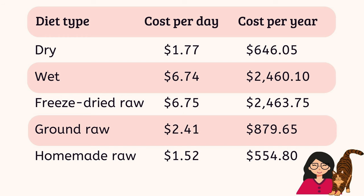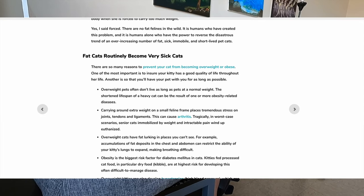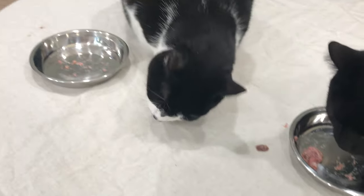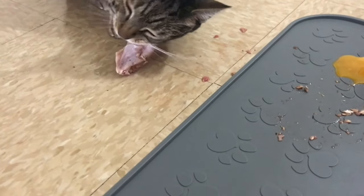Another benefit of a homemade raw meaty bones diet is that you save money — not only on food but on your cat's health. More than 60% of cats in the US are overweight or obese, putting them at higher risk for diabetes, kidney disease, urinary issues, and urinary blockages. This is largely because commercial cat foods, especially dry food, are too high in carbohydrates, too low in meat-based ingredients, and filled with fillers and synthetic additives. A homemade raw meaty bones diet addresses all of this and is better for your cat overall.